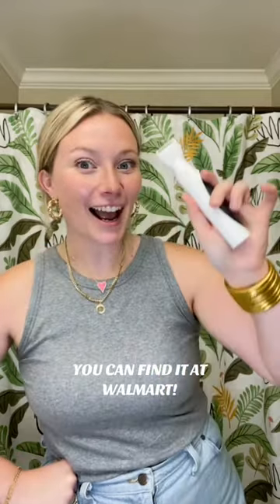We love the trimmer to trim, and the hypoallergenic detail shaver to get as smooth as possible after we trim. I am obsessed. I'm so excited to try this.